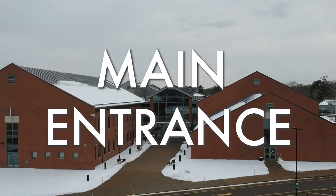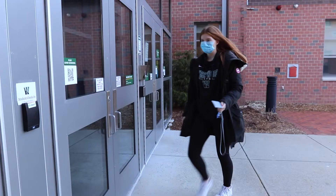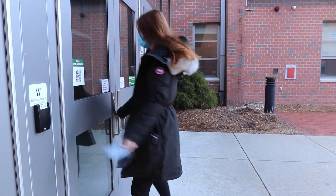Welcome to Westwood High School. This entrance right here is where you will come in if you ride the bus to school. If you arrive on time you can just walk right in and head to your locker. But if you're late you just need to get your ID and you can swipe in.